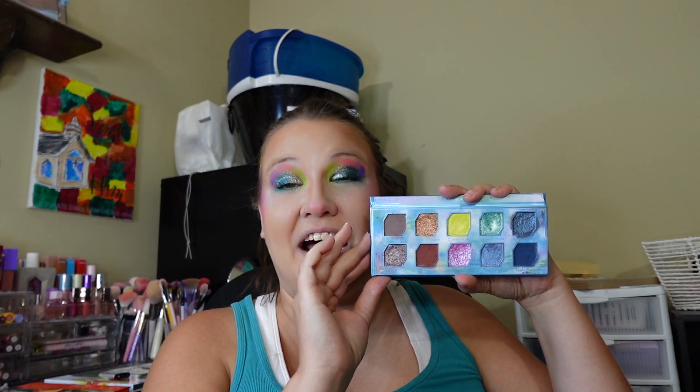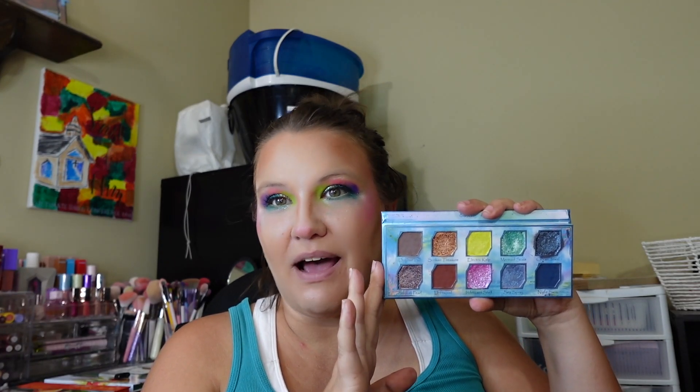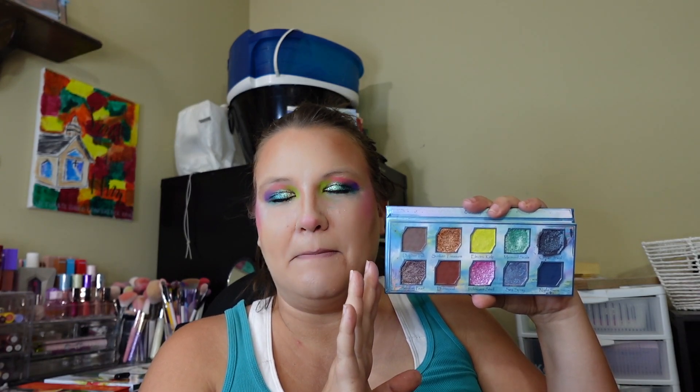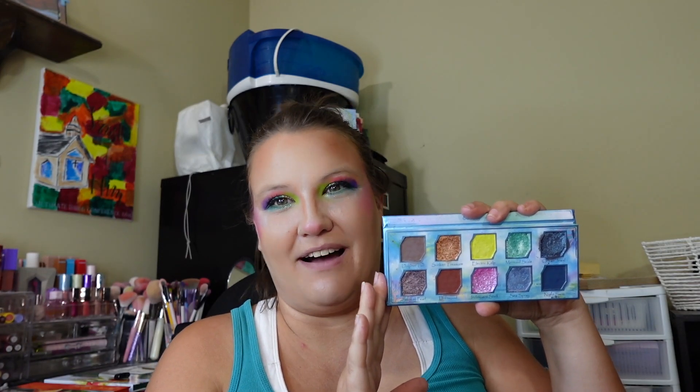Coming in at number two is the Sea Talk palette. I've used it so, so much — I absolutely love this palette. I love matching and pairing it with some of my other Odin's Eye palettes because I don't always use the browns, but this is my next-to-most-used Odin's Eye palette, which is why I ranked it number two.